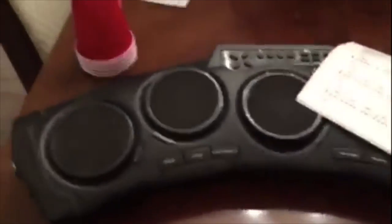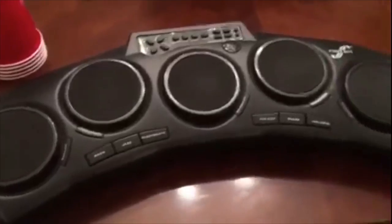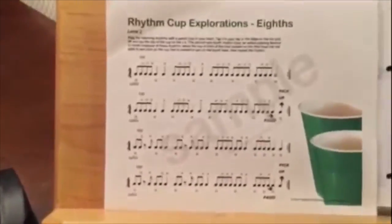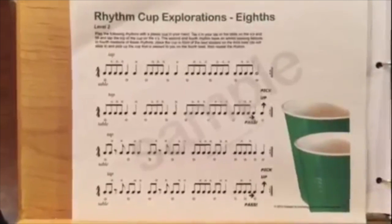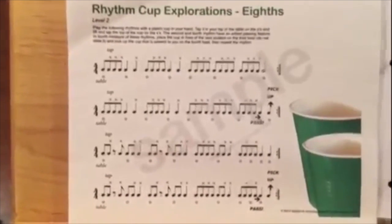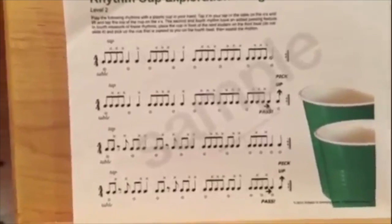They can do it with the rhythm sticks, or I have this little drum that they can use — and they have a lot of fun with that one. Another great idea are the Cuppers. This is a sample page from the Cuppers. You can buy their books and they're just really a fun activity. They give directions for whether you hit the cup on the table, or upside down, or tap it with your hand, or whether you pass it. And it's a great activity to do with two or more students.